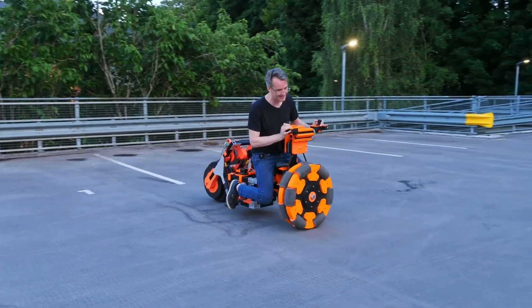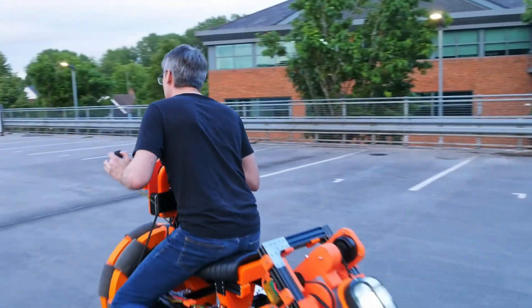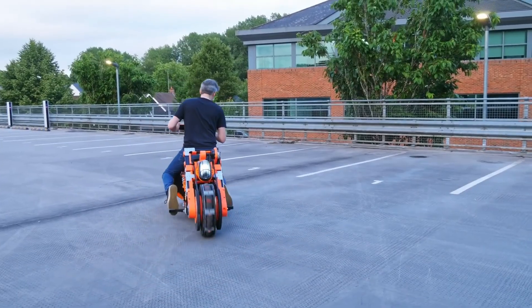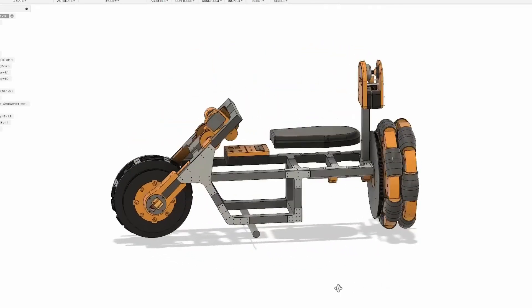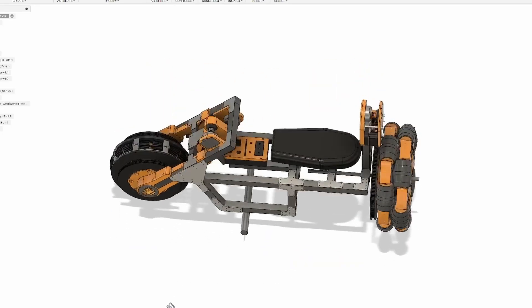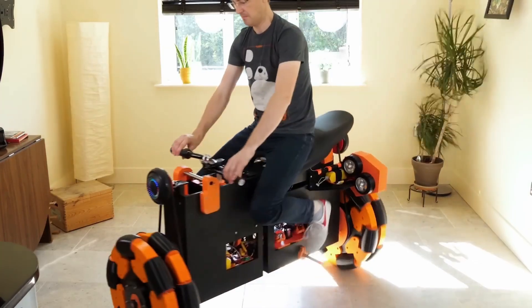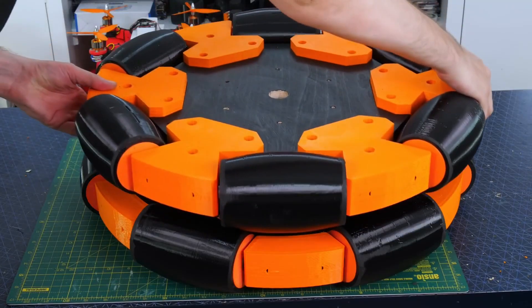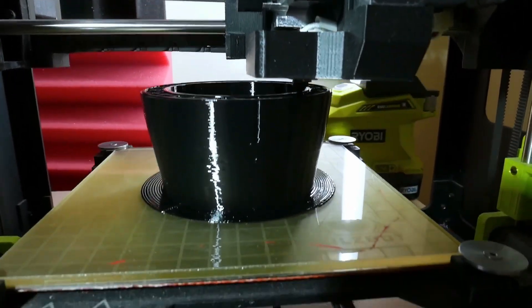Another build reimagines balance itself by mounting large spherical wheels and integrating an inertial measurement unit (IMU) and PID controllers to actively maintain stability. This setup allows for movement in any direction, including strafing and in-place rotation, demonstrating advanced robotics algorithms more suited for experimental exploration than everyday transportation.